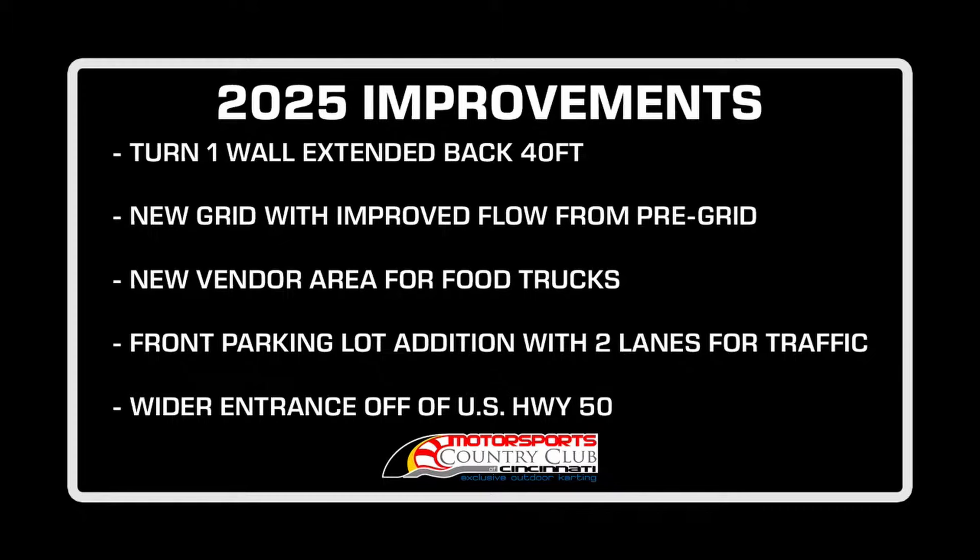We were talking about changing the track itself, but the place races so well — the racing is phenomenal — so we didn't want to do that. We want people to come back, so that's our plan: the turn one wall extended back 40 feet and the new grid, which is going to help the flow. We're going to move the food trucks a little bit closer to the paddock. Also up front, leaving the place it's a one-lane road and it kind of clogs up there too. So we've got about a $250,000 investment that we're going to put into the facility and make the place even better.